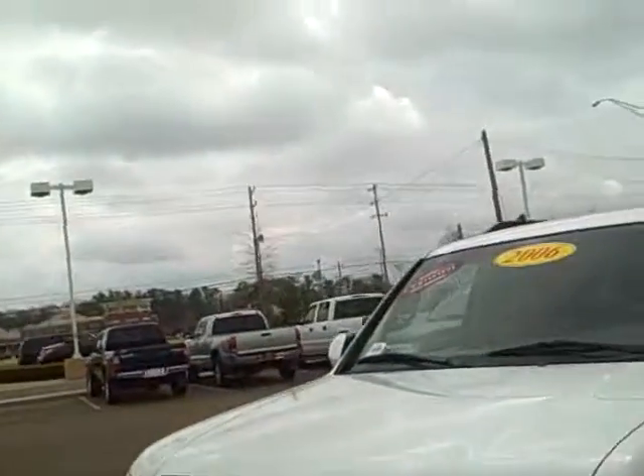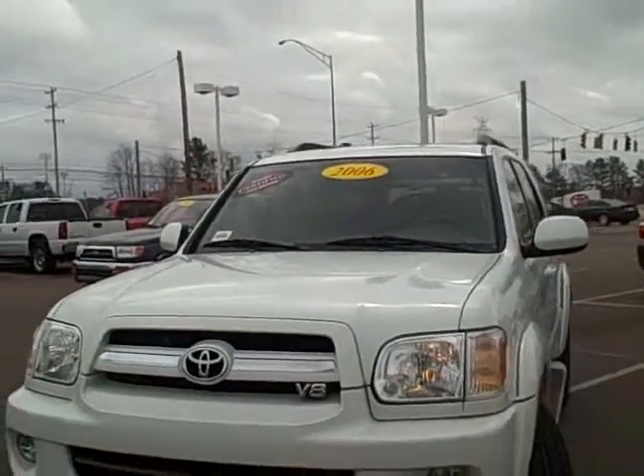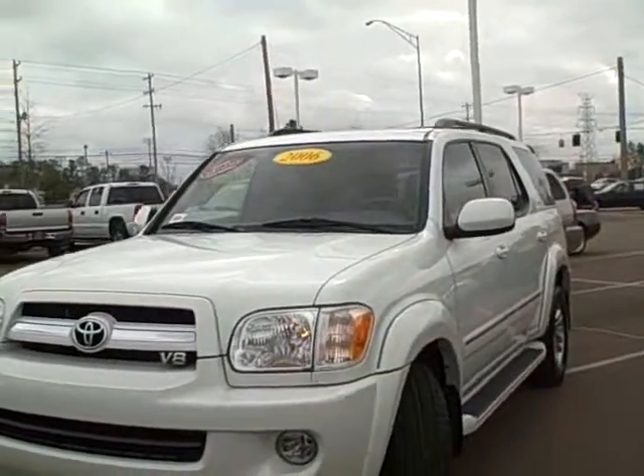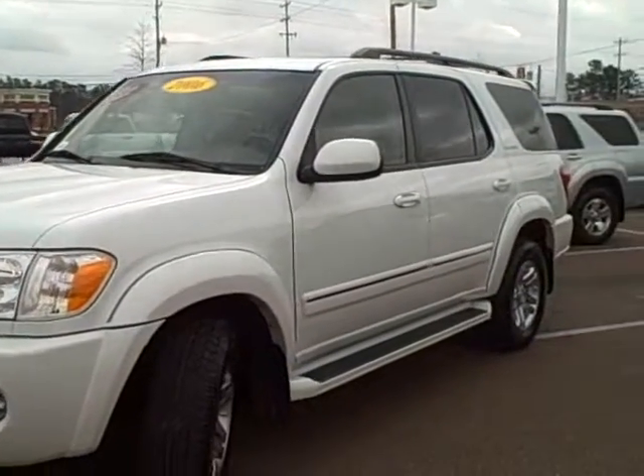This is the 06 Sequoia we talked about. This is the Limited in white color. It is certified and you get a 7 year and 100,000 mile warranty on it.